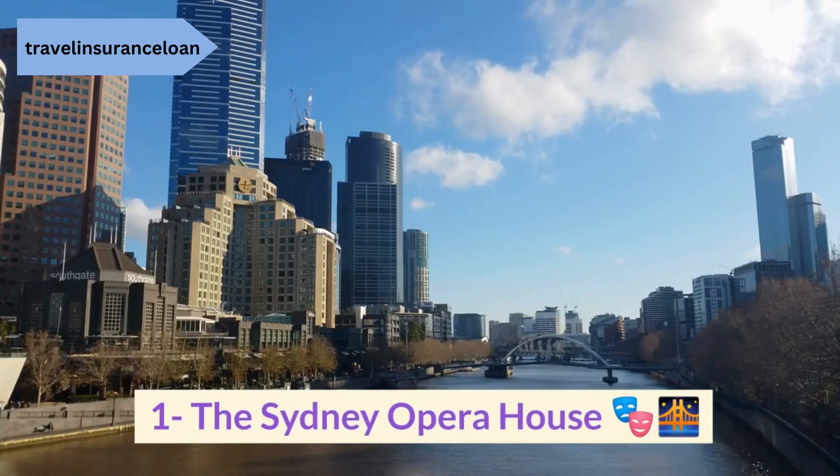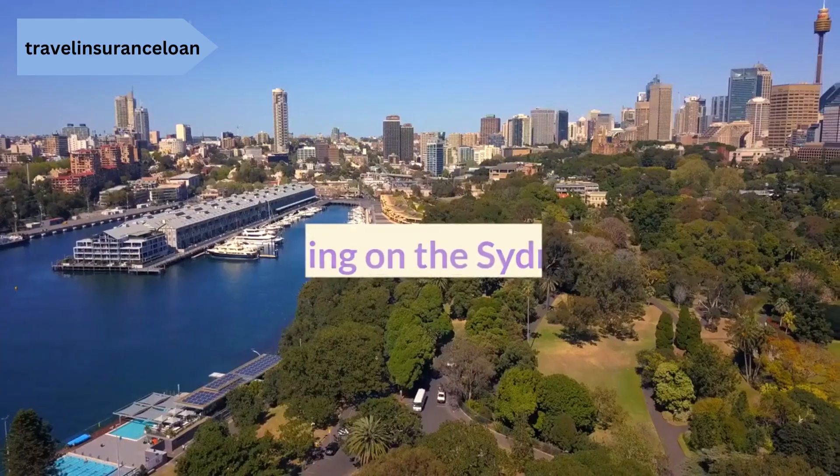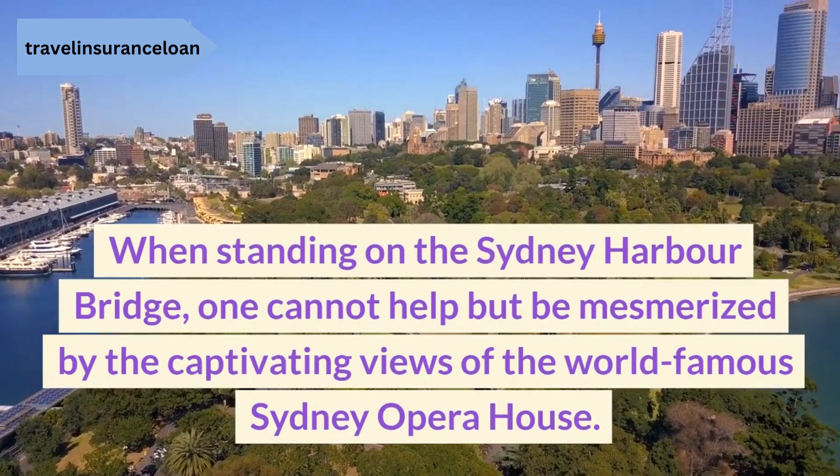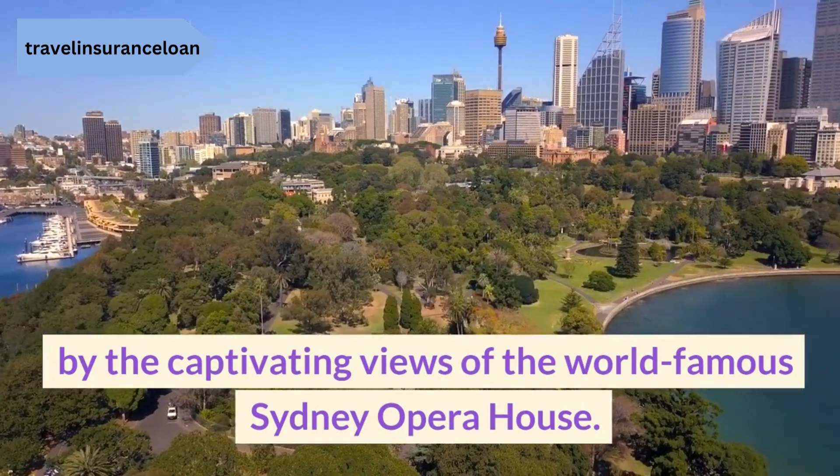1. The Sydney Opera House. When standing on the Sydney Harbour Bridge, one cannot help but be mesmerized by the captivating views of the world-famous Sydney Opera House.